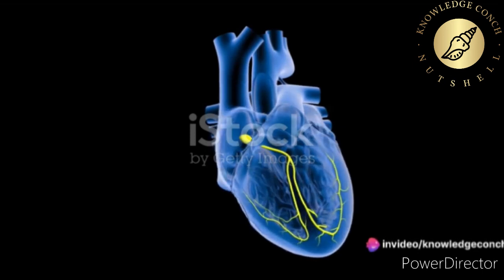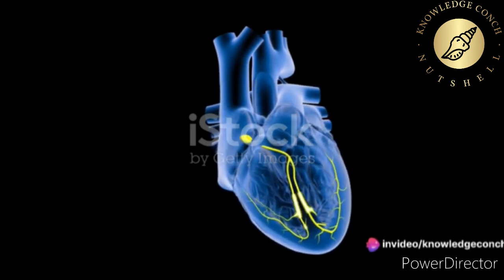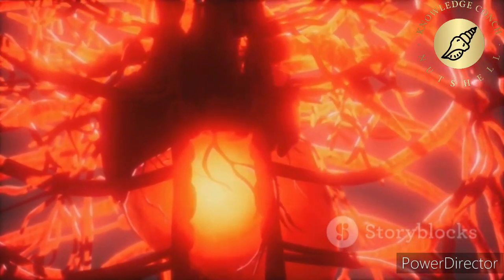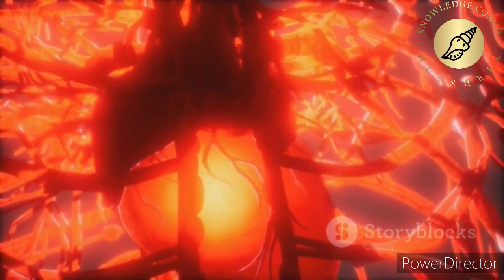The impulse then arrives at the atrioventricular node, or AV node — a gatekeeper of sorts, located between the atria and the ventricles. The AV node pauses the impulse for a fraction of a second, allowing the ventricles to fill with blood.